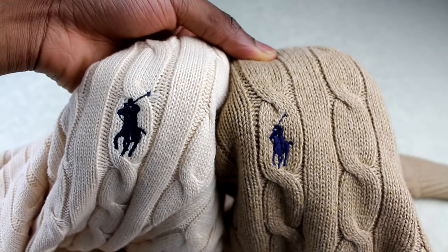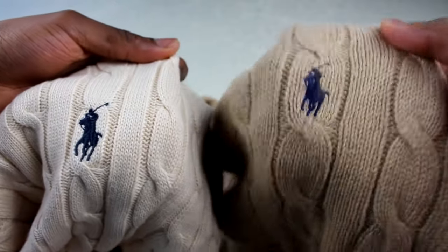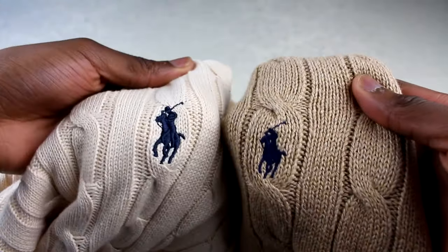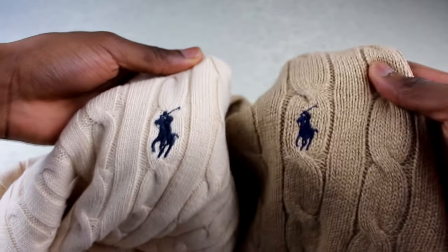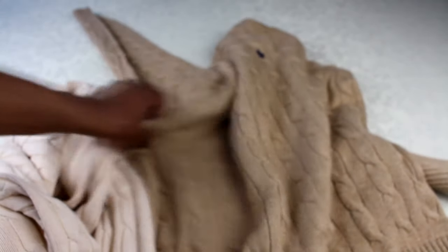You might not be able to tell this unless you have them side by side, but I think this is the size of the horse — please correct me in the comments if I'm wrong. On these cable knit sweaters I've only ever seen them with a small horse. On the replica, it's meant to be a small horse as well, but it's just too big. As you can see, the logo is noticeably larger than on the real one — so that's another thing to look out for.